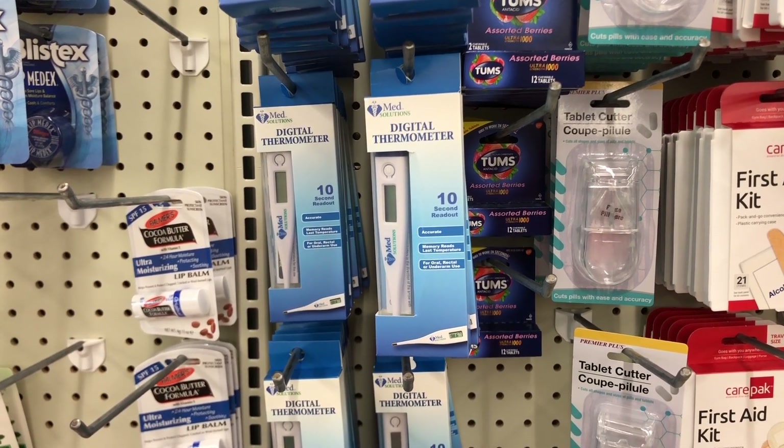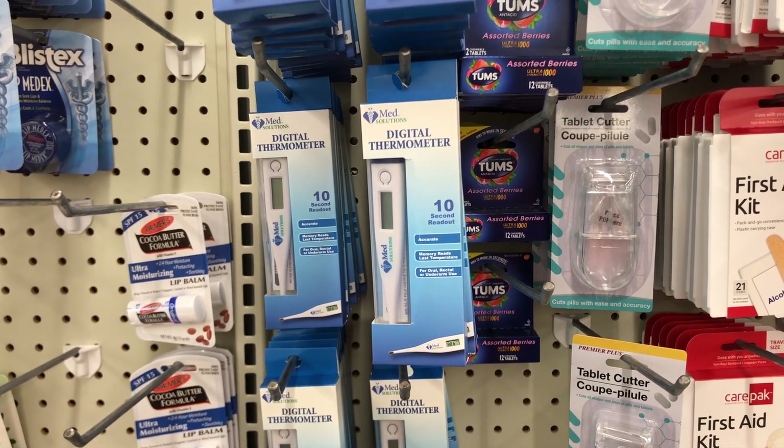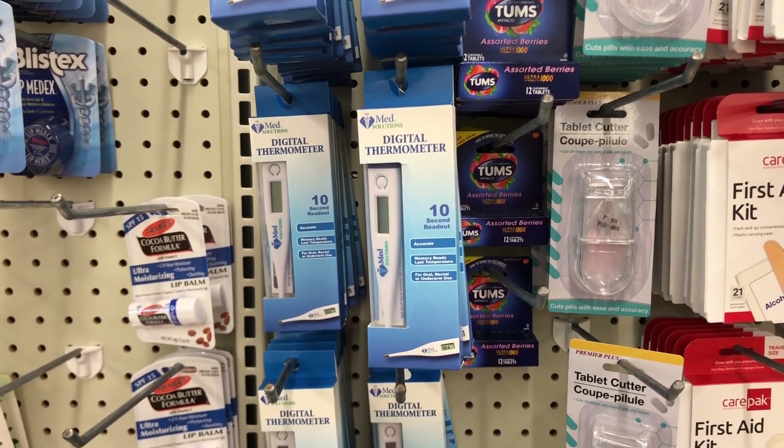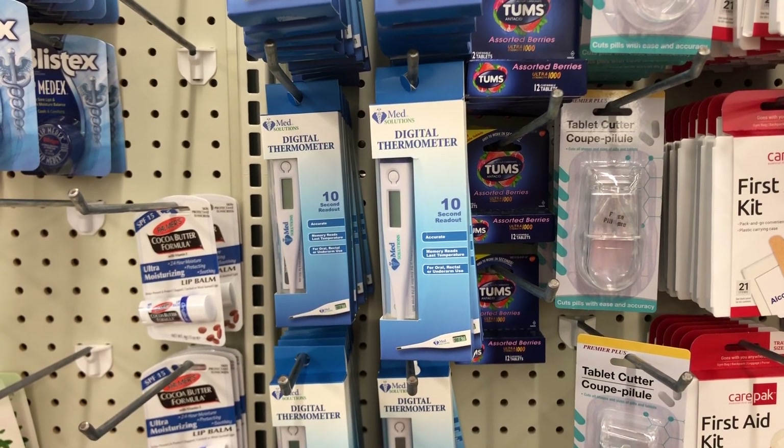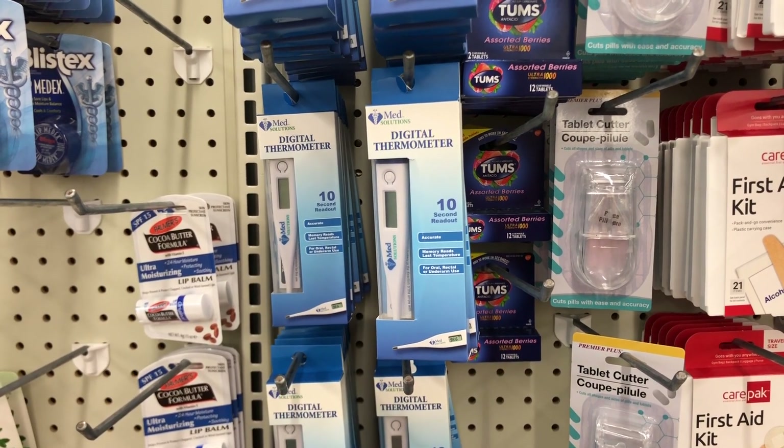What are you seeing at your local Dollar Tree? Are the shelves stocked? Are they on the empty side? Are there any surprises? Please leave a comment and let me know. Thanks for stopping in and have a great day!